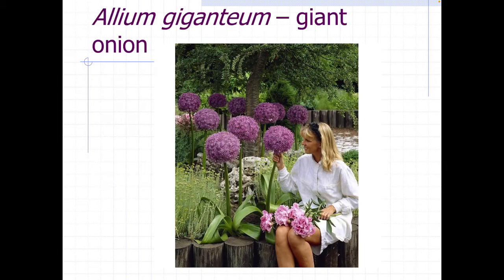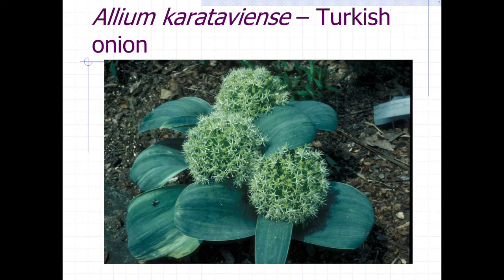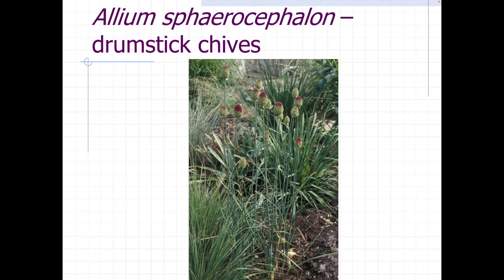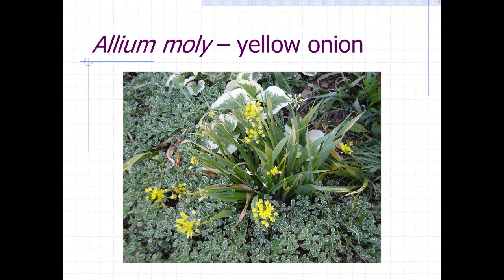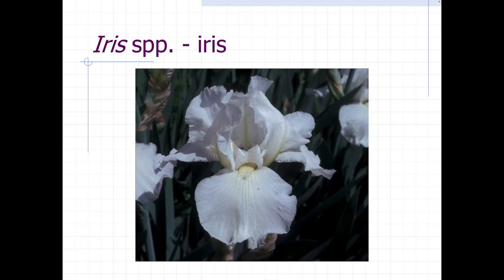The ads show a lady or a little kid next to the flower so you can see how big alliums are. They come in a wide variety of colors, sizes, and shapes — mostly purples, but here's a yellow one. With modern breeding you can start to see some really funky looking alliums or onions.